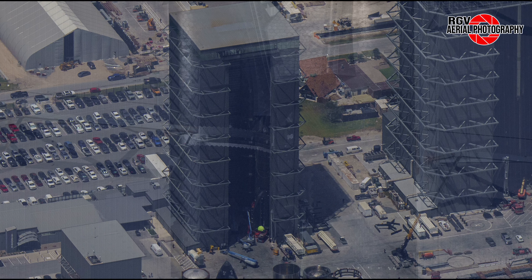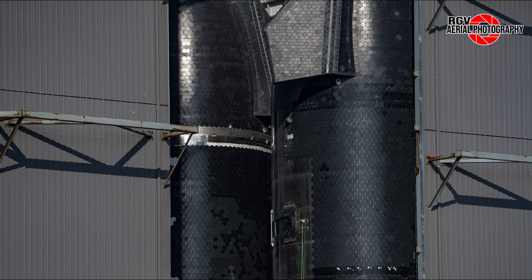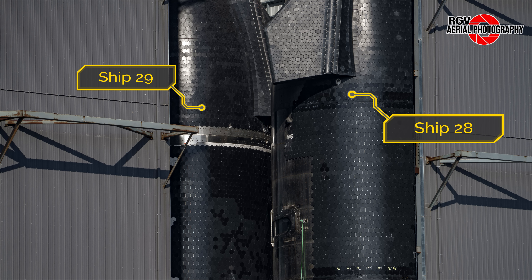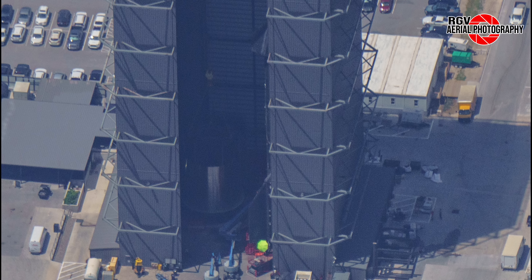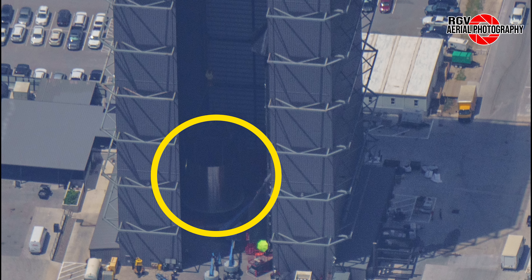Now taking a peek inside Mega Bay 1 itself, where we see Booster 12 still sitting in two halves on the left-hand side of the bay. This week we also saw grid fins starting to be installed on the methane tank of Booster 12, which we can expect to be stacked atop the LOX tank shortly, finally completing stacking of this booster.